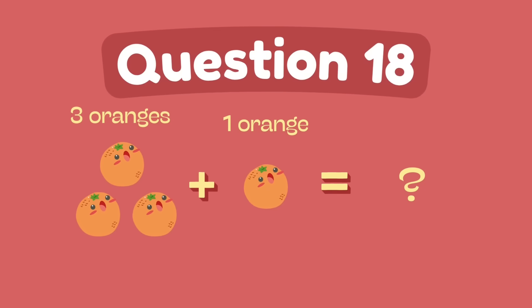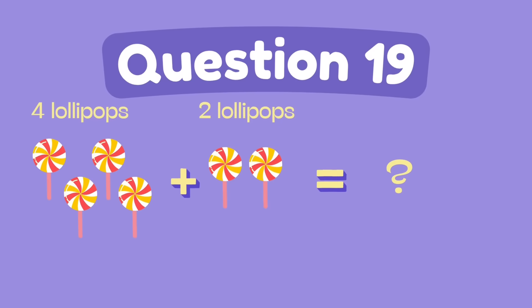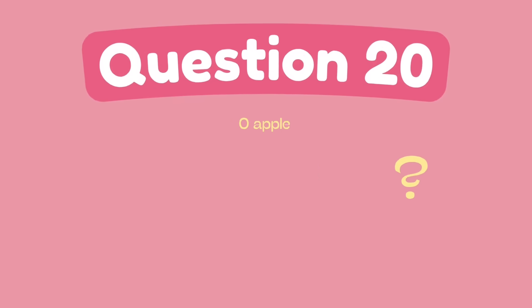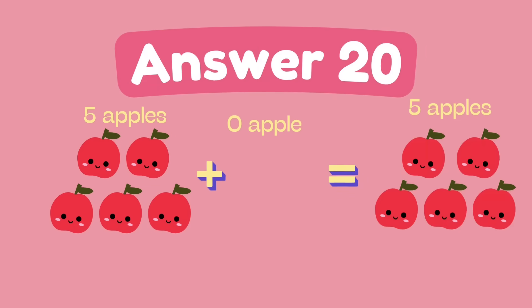What is three plus one? The answer is four. What is four plus two? The answer is six. What is five plus zero? The answer is five.